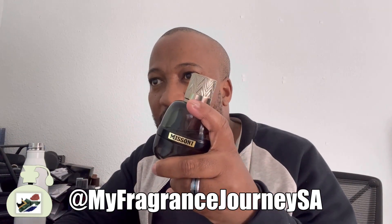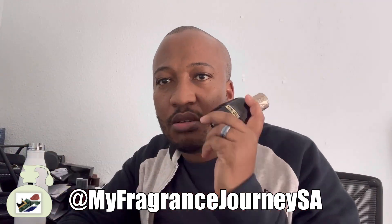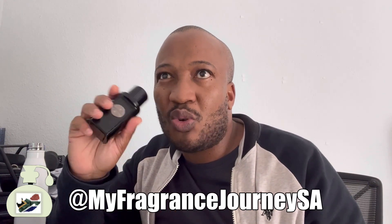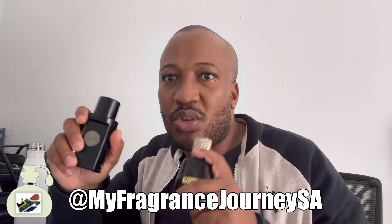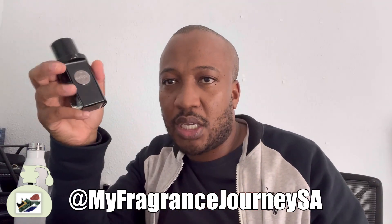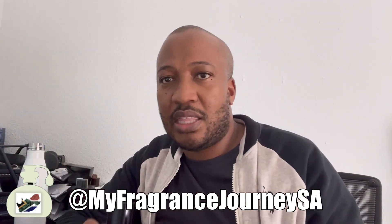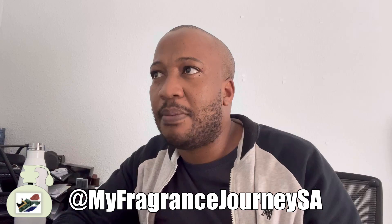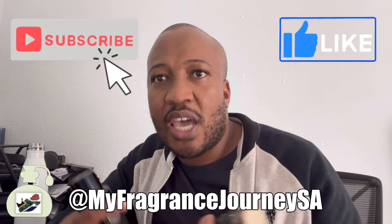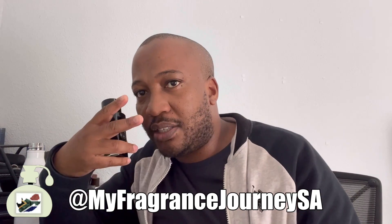The verdict: if you could choose between the two, the Missoni is the definite front-runner and winner. As a fragrance collector I'd keep both, but The Icon is lower performance overall. The Missoni is the better fragrance. The Icon is a special-occasion, winter type of scent; the Missoni is much more versatile. Please like and subscribe, leave a comment below — I enjoy your comments and try to respond to everyone. Peace.